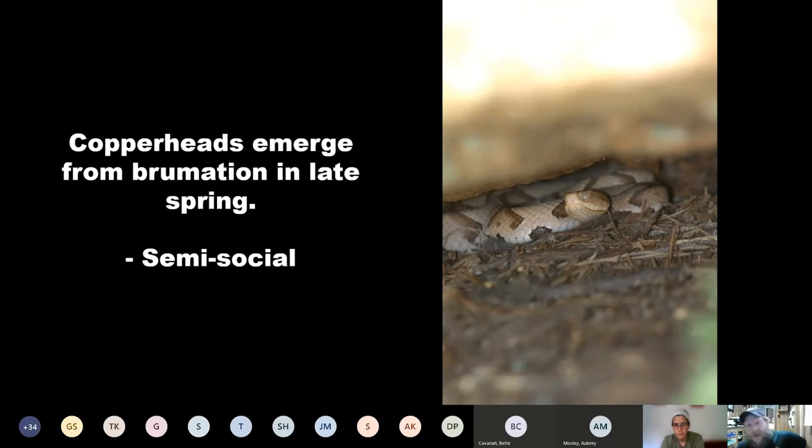When they're done brumating, you might see garter snakes as early as March or early April. Copperheads are usually late April, maybe mid-May before you start seeing them. We have seen them in the park, so they're definitely here now — we're in mid-June — but they are a later arrival during spring than some other snakes.